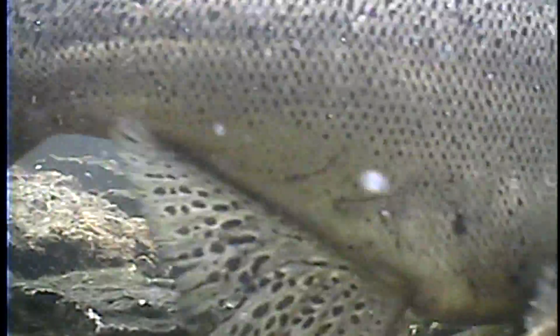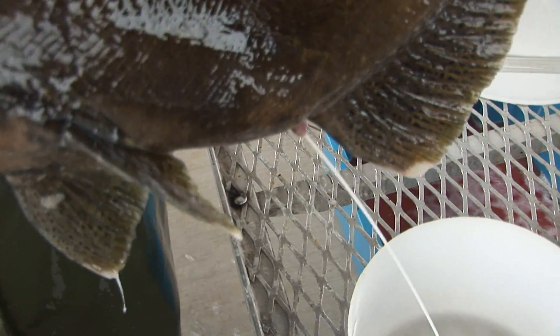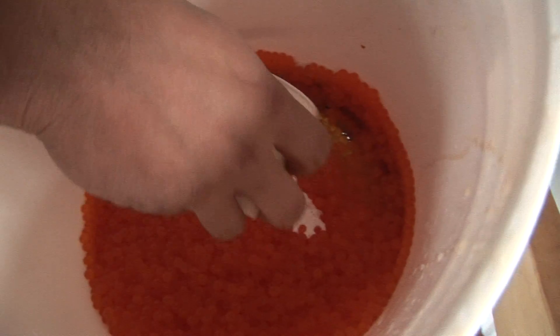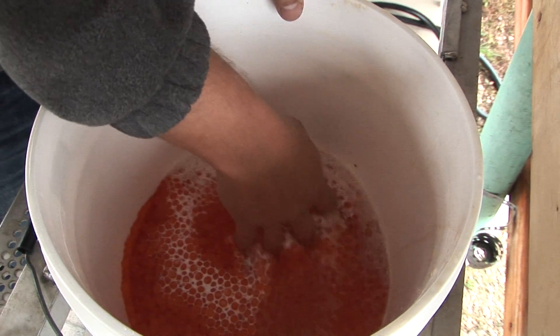Once the eggs hatch back at the hatchery, they actually rear them and feed them there. Then next spring, 175,000 to 200,000 will actually come back here to this facility and be reared for a couple months, fed here as they imprint on the water. They will hatch just over a million eggs there in Wild Rose. The rest of the fish get stocked out in other harbors — those fish go directly to the lake.